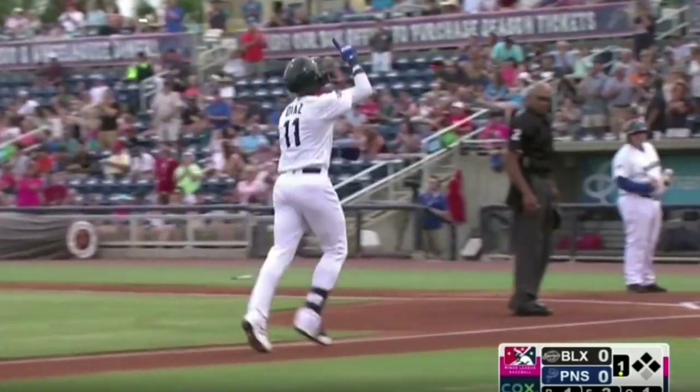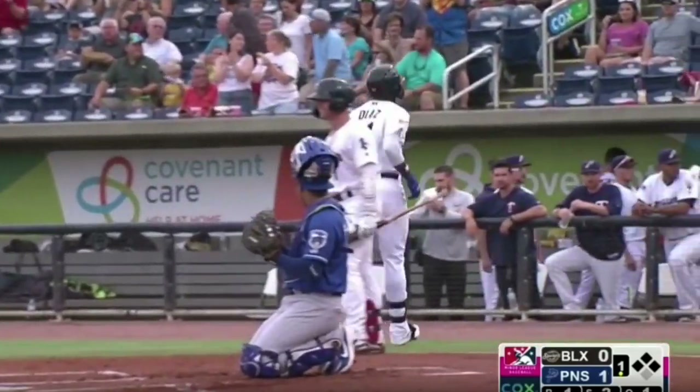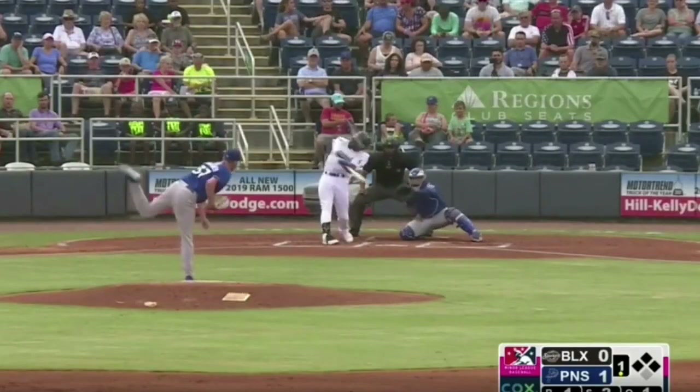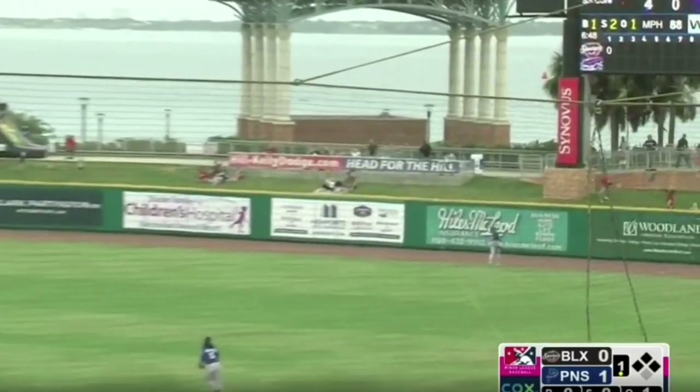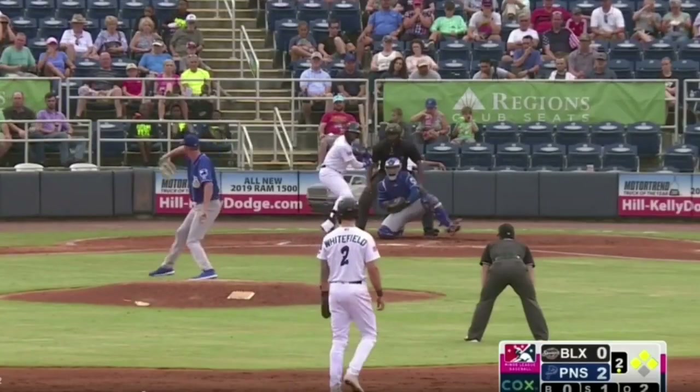As Leowan Diaz returns to friendlier confines, he exits stage right. That gives him five RBIs on the season, and the Wahoos now lead 1-0. And look where he holds the bat.